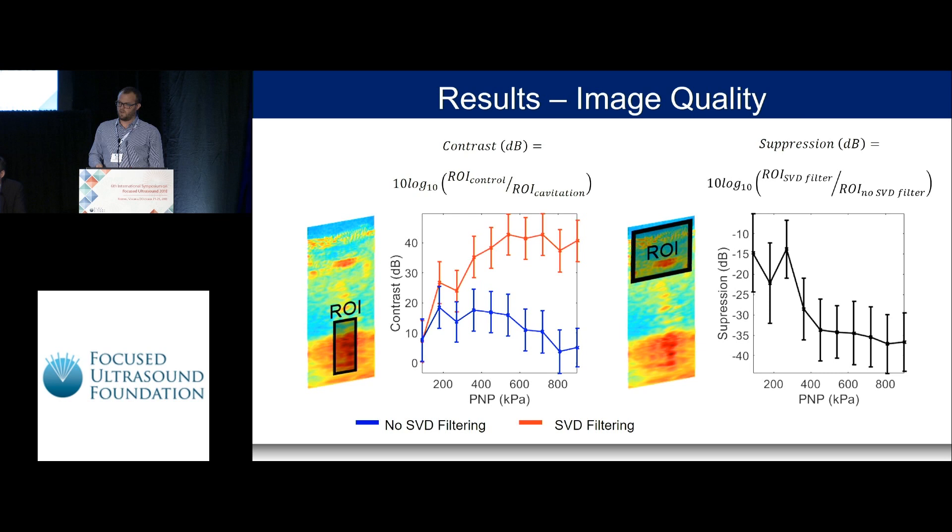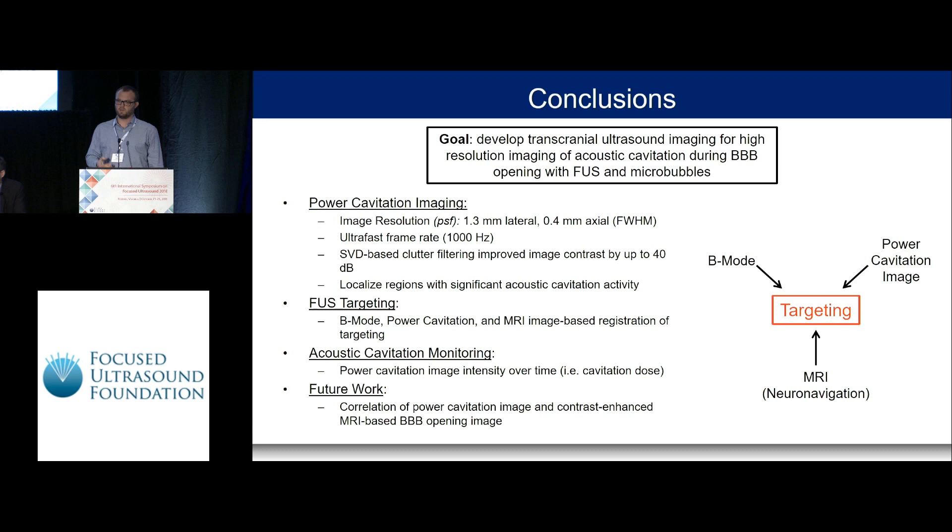We can quantify by defining ROIs in the image. The red curve represents results with SVD filtering and the blue without. As we increase pressure, SVD filtering improves image quality, mainly by suppressing tissue and clutter artifacts from the skull — specifically the large reflection that appears as a stationary signal. In conclusion, power cavitation imaging provides good resolution to localize where bubbles are in the therapeutic beam in the brain. We can use ultrafast imaging techniques to improve these images and predict where microbubble activity is, and therefore where BBB opening will occur. We envision using B-mode combined with the power cavitation image and MRI-based neuronavigation coordinates to understand where opening will occur based on where the focus is and where activity is detected.